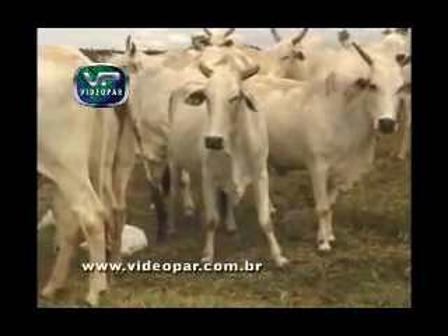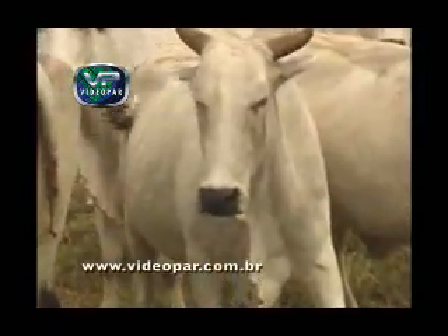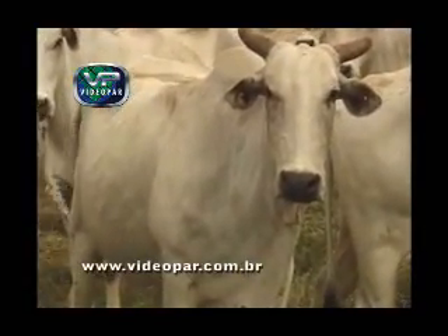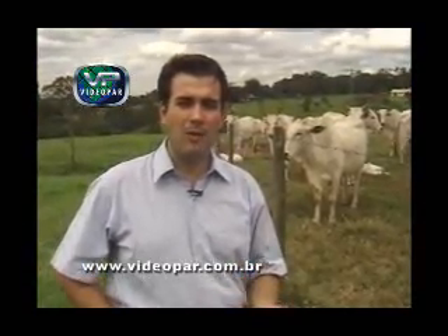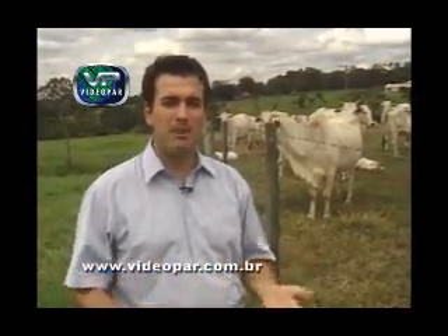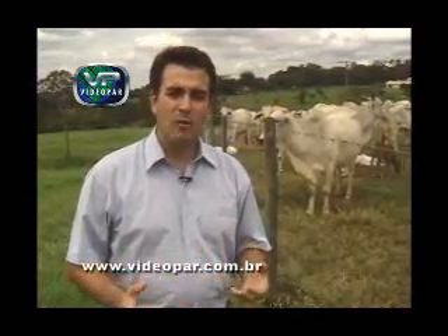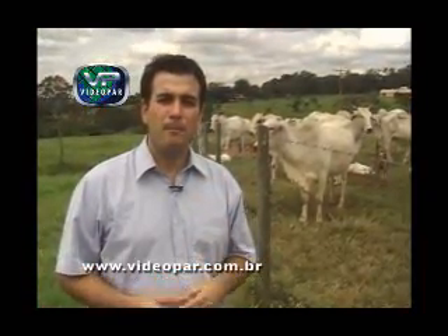Essa vaca, por exemplo, tem uma estrutura de carcaça mediana, massas musculares destacadas e uma cobertura de gordura importante, que vai servir tanto como reserva de energia para a reprodução dela. Essa característica de carcaça também vai ser transmitida para o seu bezerro, que vai ter peso adulto próximo ao seu peso de abate, vai atingir esse peso com rapidez, se tornando um animal viável, que vai dar lucro para a propriedade. Quando for enviado para o frigorífico, vai ter tamanho ideal, vai produzir peças no tamanho que o mercado deseja, e também vai ter uma cobertura de gordura ideal, importante para a sua refrigeração, para a manipulação da carcaça e também para o sabor dessa carne.